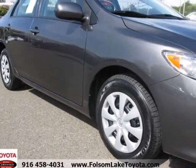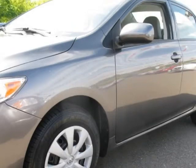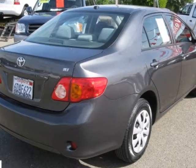No accidents, no salvage, no lemon law buyback, no police reports, no fire, no flood, no odometer discrepancies, and no theft recoveries.